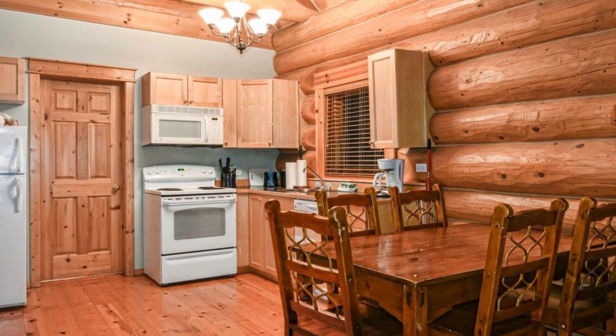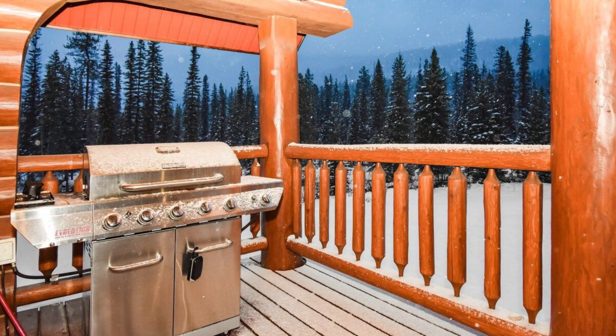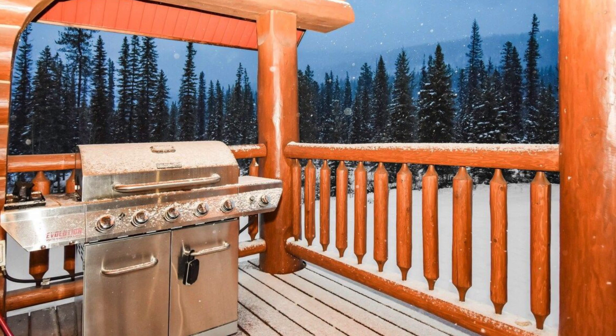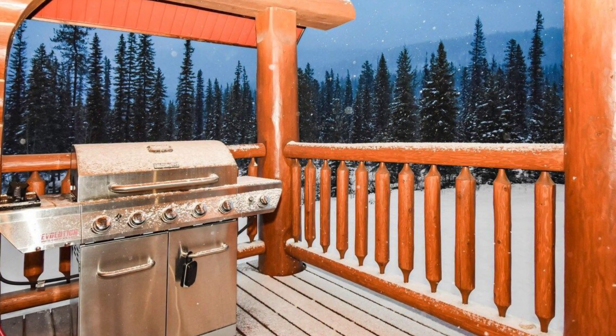This beautiful log cabin chalet offers a tranquil vacation getaway perfect for couples, families, groups, and individuals looking to escape. The log cabin space includes a loft outfitted with a queen-sized bed, two twin beds, and a bathroom.